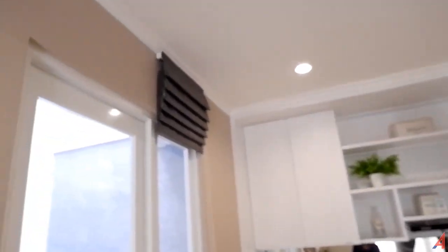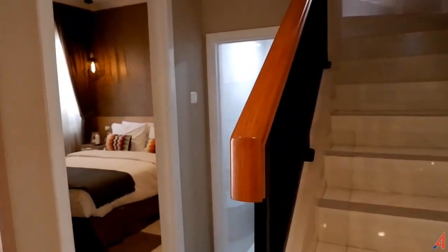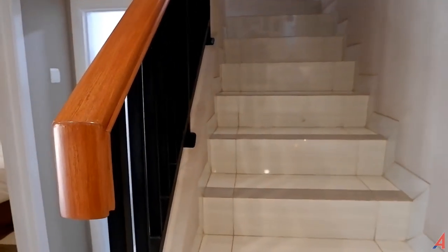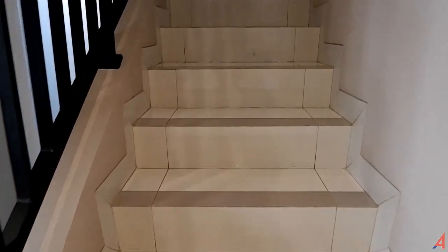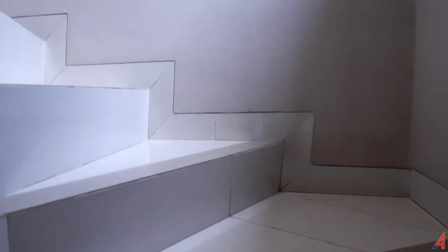Seperti ini area kitchennya, penataannya sangat rapi menurut saya, desainernya sangat profesional. Lalu kemudian ini adalah akses untuk naik ke lantai 2-nya karena rumah ini 2 lantai. Di sini bahannya kayu dengan build material yang oke, menggunakan holo besi. Sekarang coba kita akses untuk lantai 2-nya.